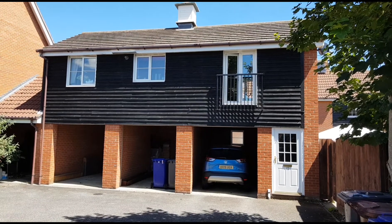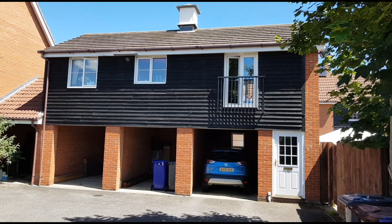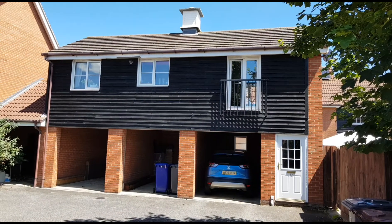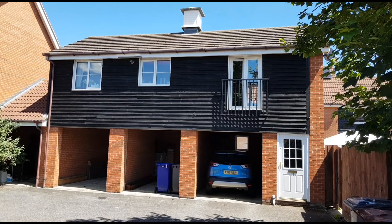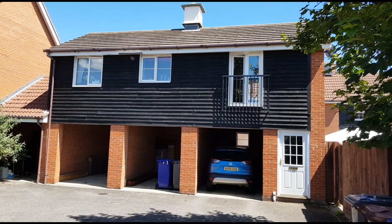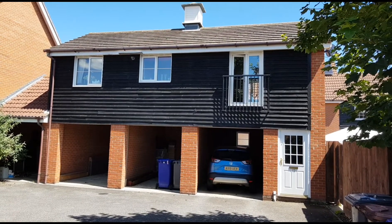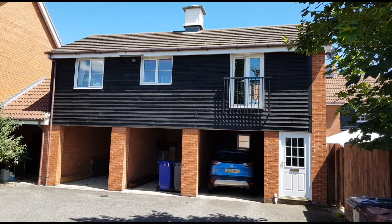Today we've come out to have a look at this coach house, which is freehold and is on an established part of Moreton Hall. It occupies a little cul-de-sac position, tucked away from some of the other properties. The carport with the blue car in it is the one that goes with this property, and the entrance door to the side leads up to the first floor where all the accommodation is.